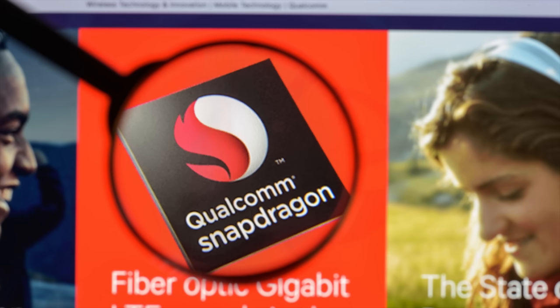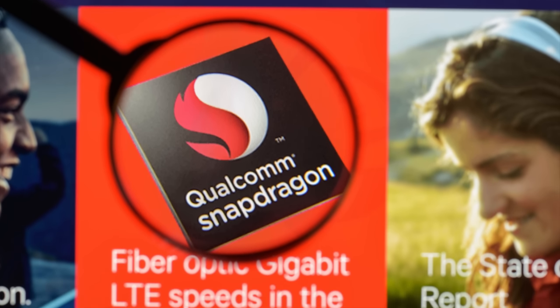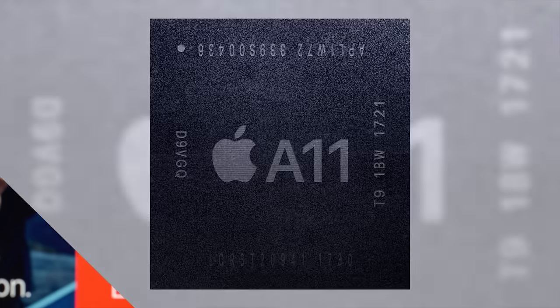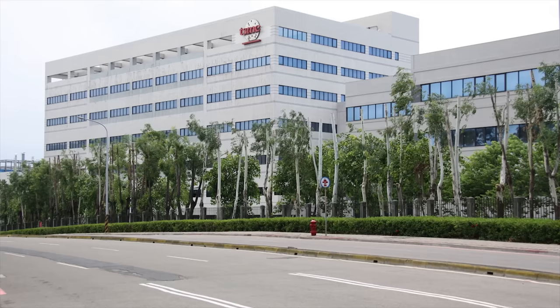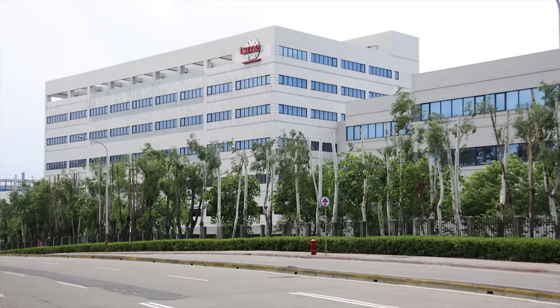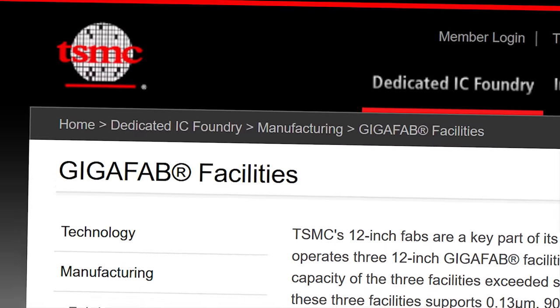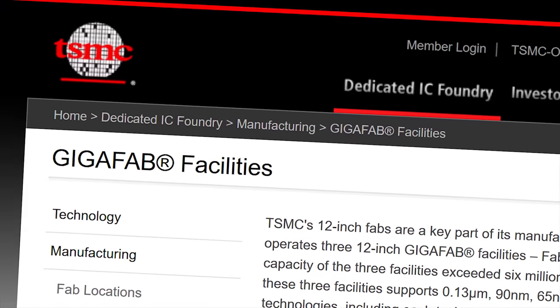By contrast, the companies that design the chips you'll find in most smartphones — like Qualcomm and Apple — actually contract out the production of them to dedicated fabrication companies like TSMC, who have designed their fabs to be more versatile and to meet the needs of many different designers that want a variety of chip architectures turned into usable parts.